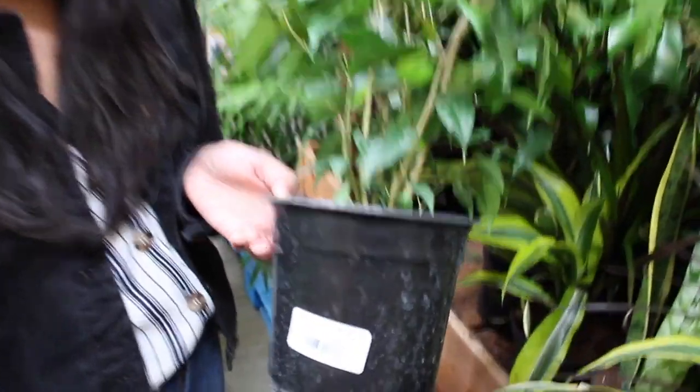Here at Home Depot it's $9.98. So Home Depot had a lot of plants, but they kind of had just a lot of the same stuff.